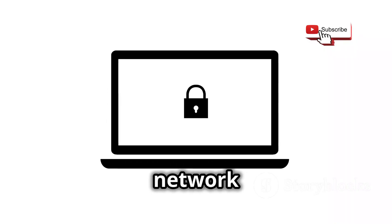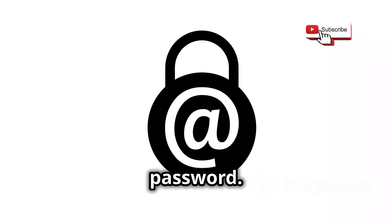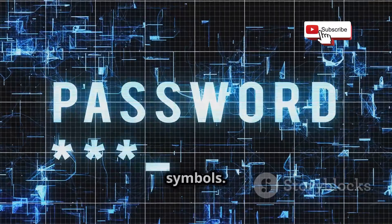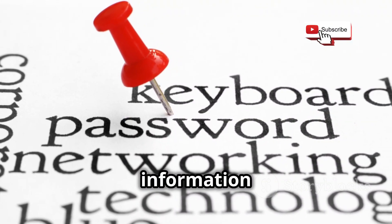To protect your Wi-Fi network from these attacks, it is crucial to use a strong and unique password. A strong password should be at least 12 characters long and include a mix of uppercase and lowercase letters, numbers, and symbols. Avoid using common words, phrases, or personal information in your password.